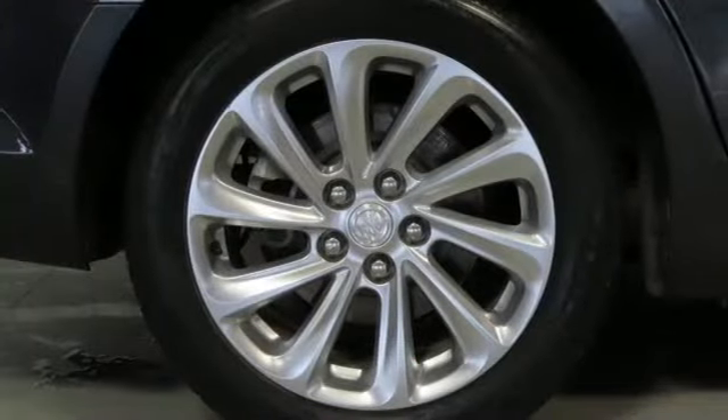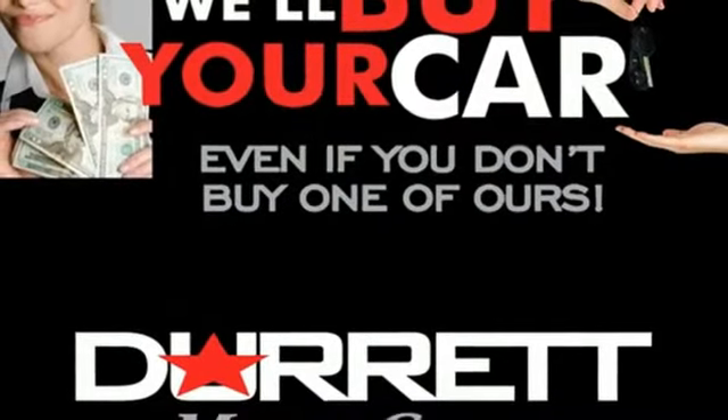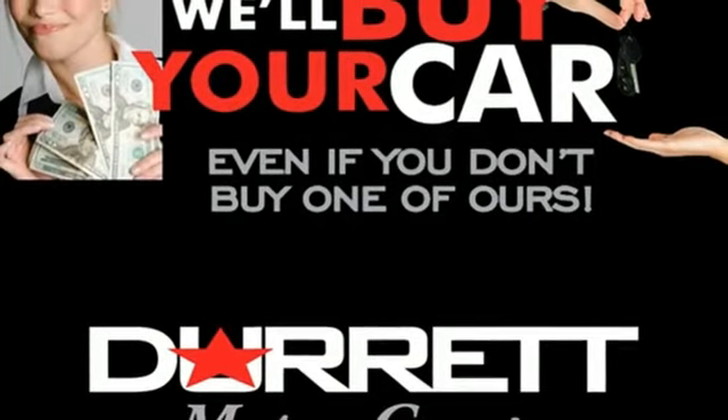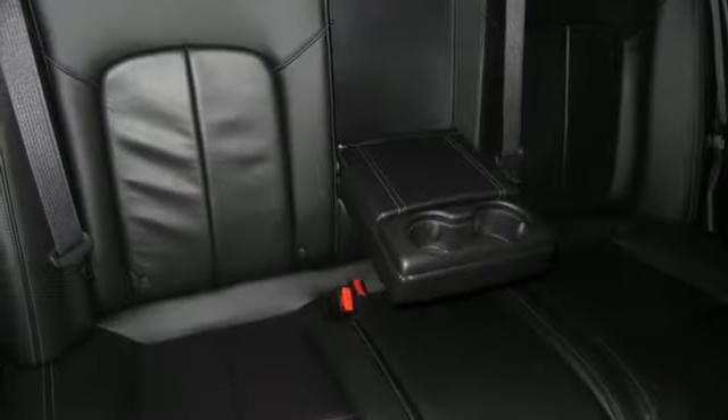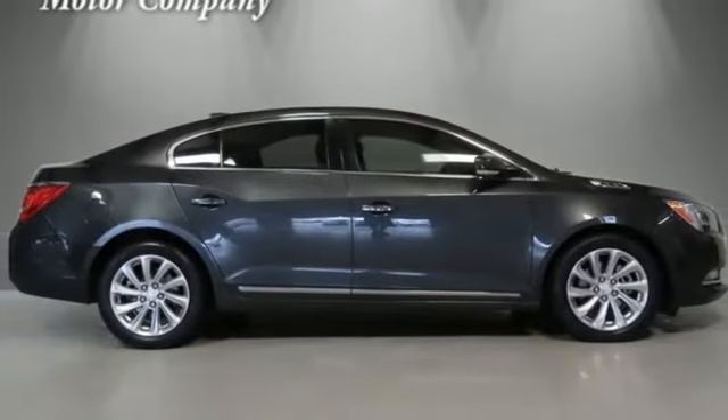It comes nicely equipped with features you'll love: Bluetooth wireless audio streaming, OnStar 4G LTE Wi-Fi hotspot, front heated leather bucket seats, ultrasonic park assist, Android Auto, and Apple CarPlay.